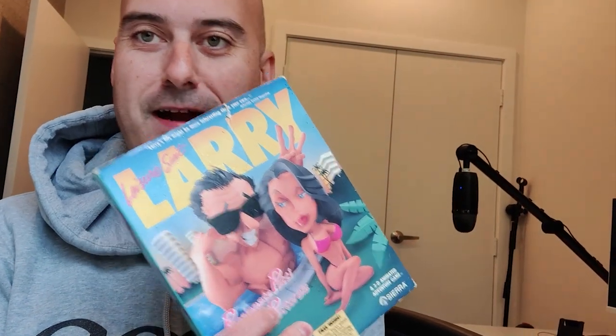G'day and welcome along to Al's Geek Lab. I am Al and today I thought I would take a break from the usual videos and show you one of the big box games I have - recently acquired: Leisure Suit Larry 3.